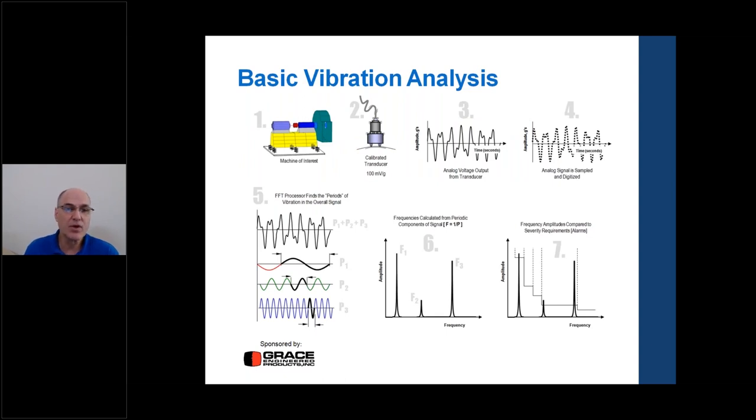For basic vibration, there's a seven-step card. Step one: know the machine of interest — in this case, a direct-driven overhung fan. Step two: use a calibrated 100 millivolt per G transducer on the machine. Step three: measure in axial, horizontal, and vertical directions on each bearing housing. This allows us to find not just bearing defects, but also unbalance, looseness, and misalignment — more common faults that appear in the vibration data.